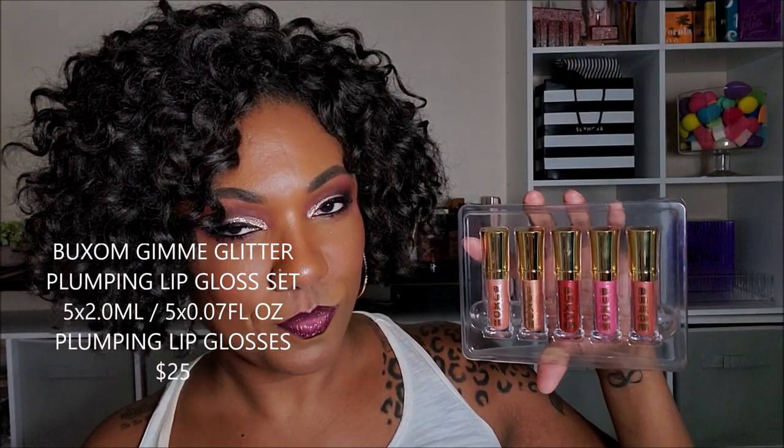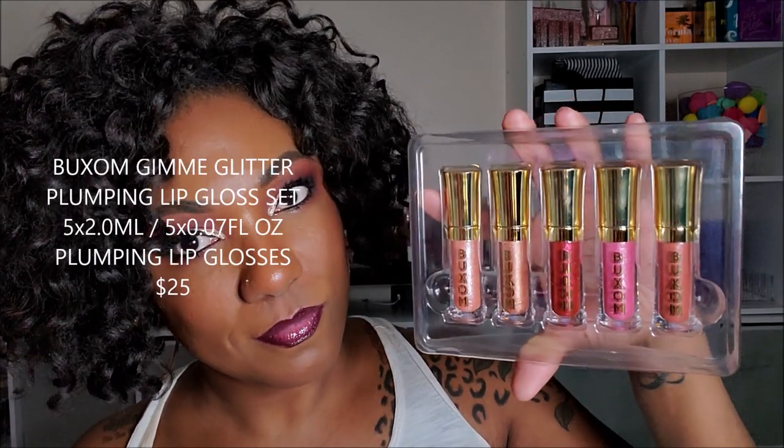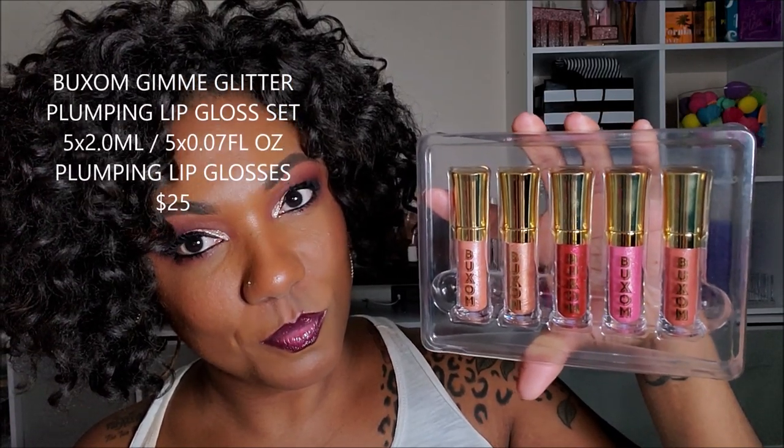Now for the Buxom set, this is the Buxom Gimme Glitter Plumping Lip Gloss Set. You get five glosses and it retails for $25. These are swatches of all of the Buxom lip glosses — as you can see, these are gorgeous as well.